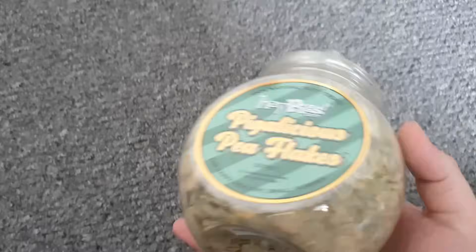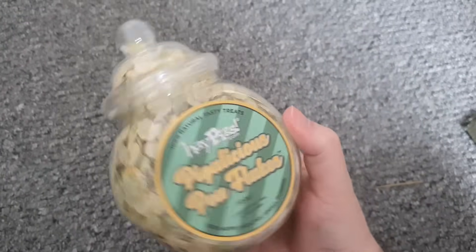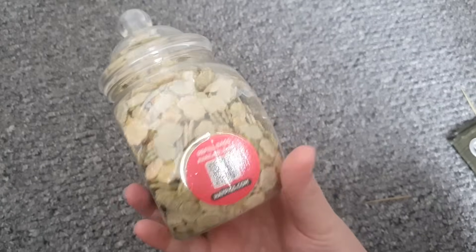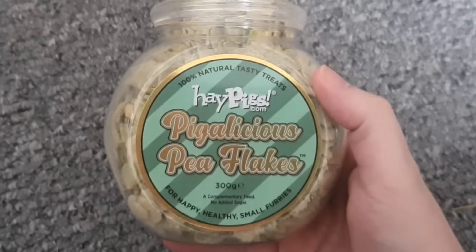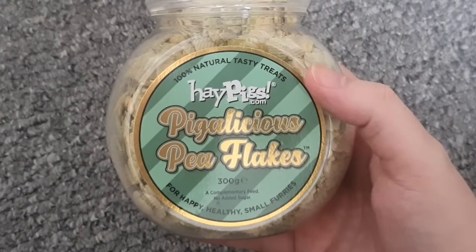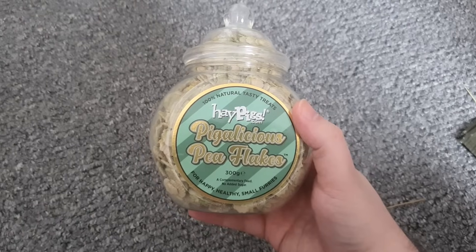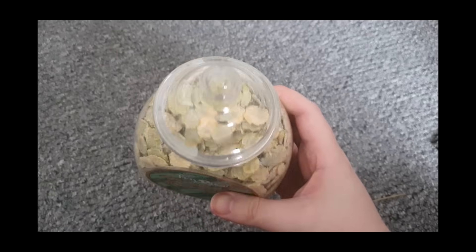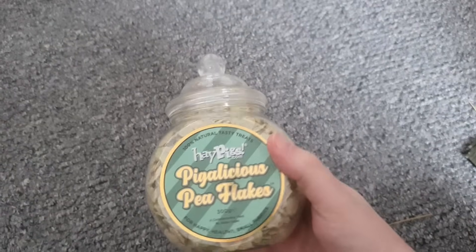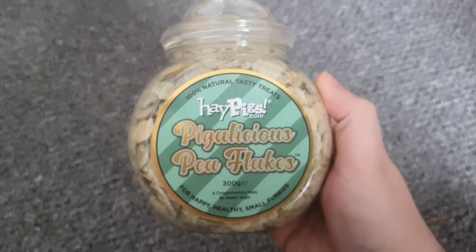Look at this! We've had hay pig things in the past, but look — it's like a little jar of sweets, isn't it adorable? When I saw it I was like, oh my god, it's like those old timey ones you'd see in sweet shops. Isn't it cute? 'Pigalicious pea flakes for happy healthy small furries.' Are there any small furries in the chat? Well, we've got two over there — isn't it adorable? I love this thing.